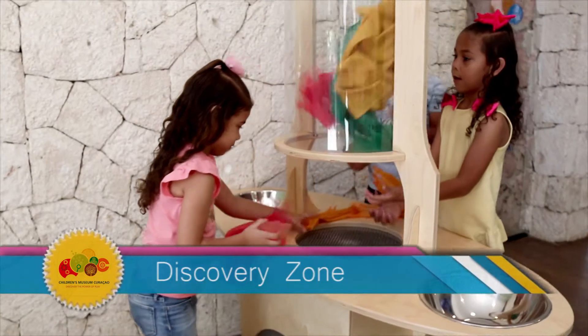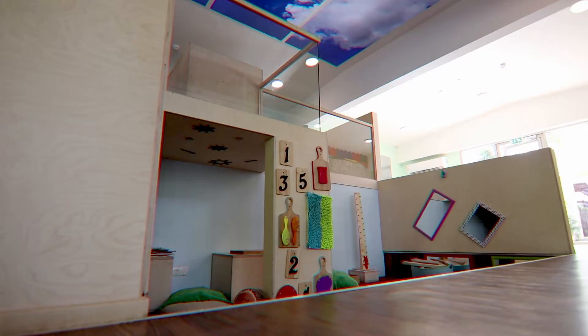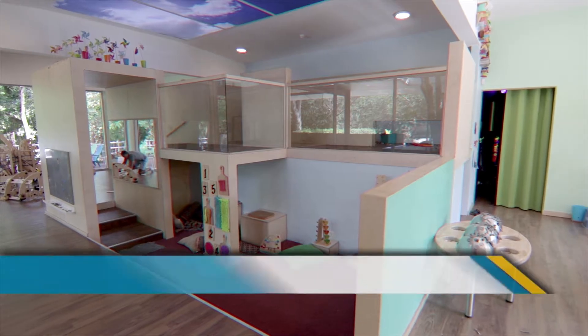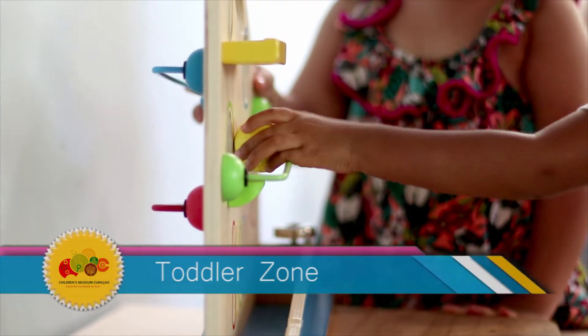Discovery Zone — it's all about cause and effect and creating cool structures. Toddler Zone — a place specially designed for the little ones to explore and touch.